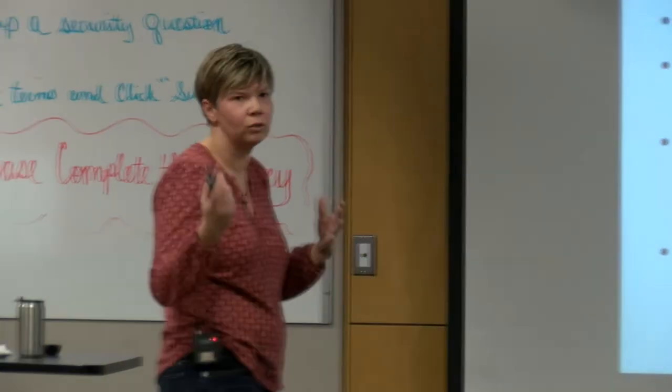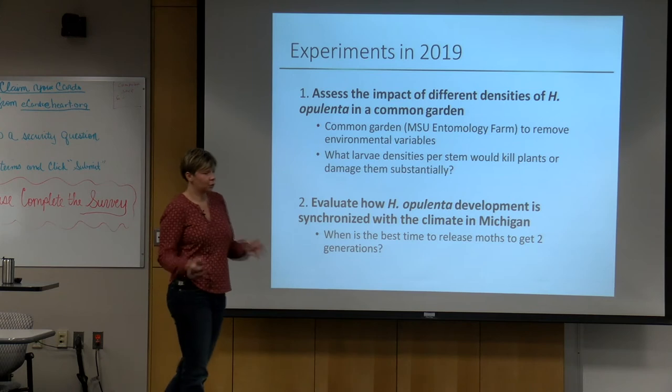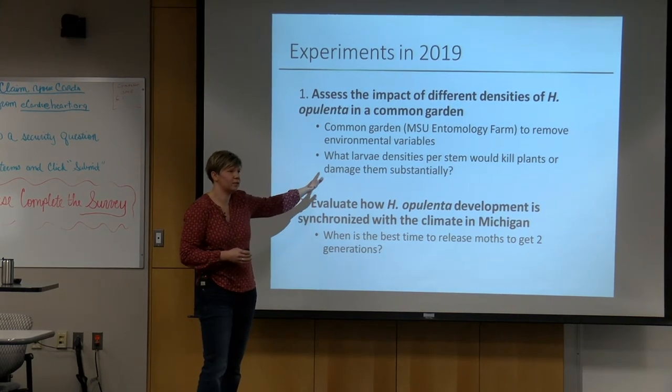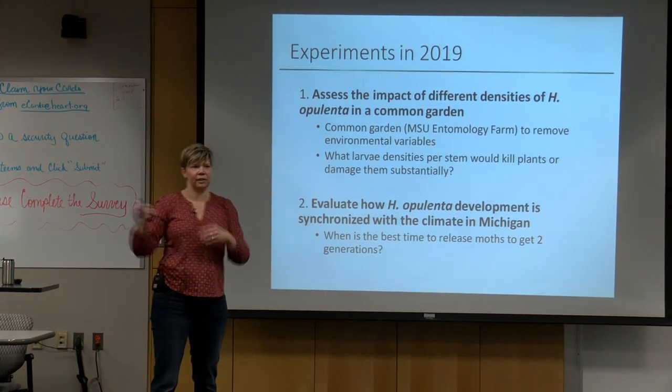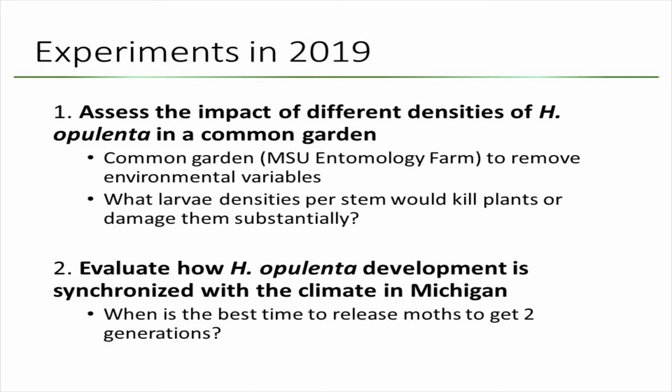These are some of the experiments we conducted this year. First, we wanted to figure out what densities are needed to kill plants or cause significant fitness reduction in swallowwort. To do that, we set up a common garden — transplanting plants into a common environment at the MSU entomology farm. The reason is that if we just released insects in the field, there would be different densities, microclimatic differences, and so many variables that we couldn't tell whether it was the density causing damage or other factors.